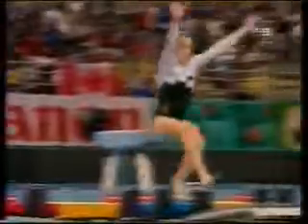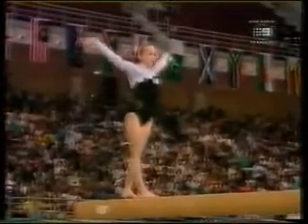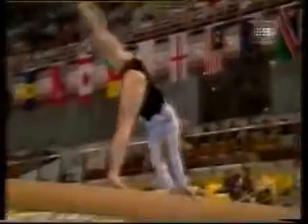Very little to pick from in that routine that went wrong. She's the only one who's started the mount smoothly with good connection. She accelerates during this series — starts with a flick flick to one foot.